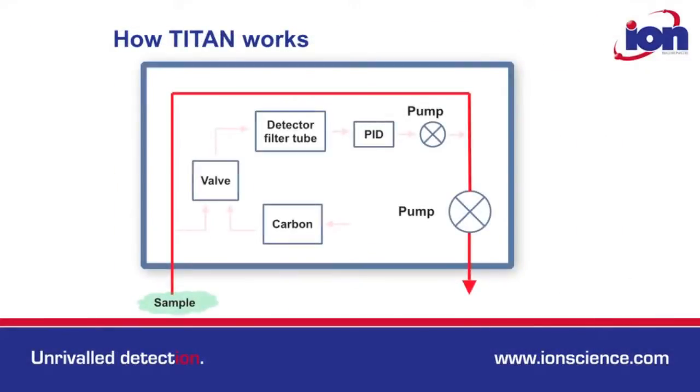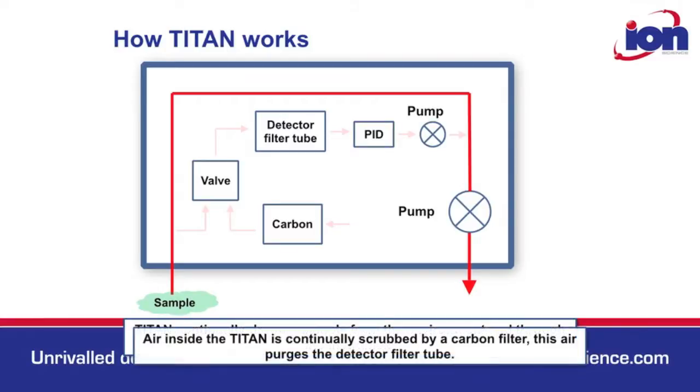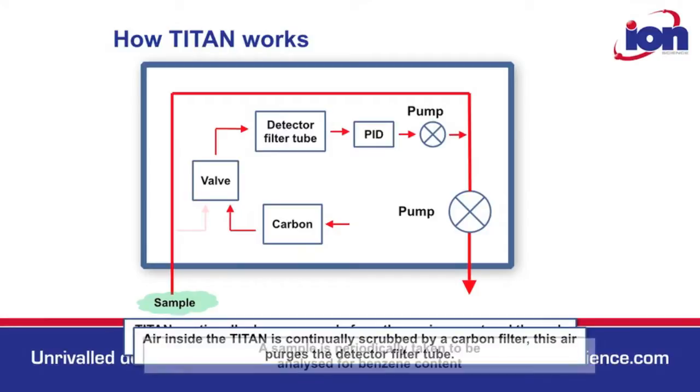So how does Titan work? A sample from the environment is continuously drawn through the instrument. At the same time, air inside is continually scrubbed by a carbon filter, which purges the detector filter tube. A sample is periodically taken to be analysed for benzene content.